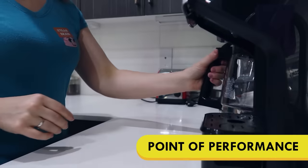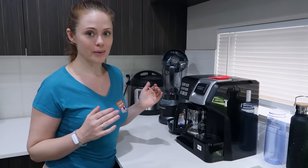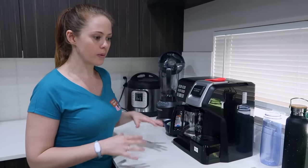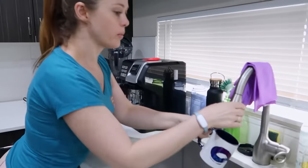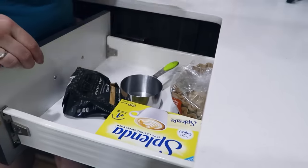The other thing I do is try to have everything at point of performance. This was really helpful for me when I was a server, and it's really helpful for me with ADHD — where you have everything that you need to perform a task within arm's reach of that task. So for this, that means I need to get a cup, fill it with water, the water's right here, dump it in there.